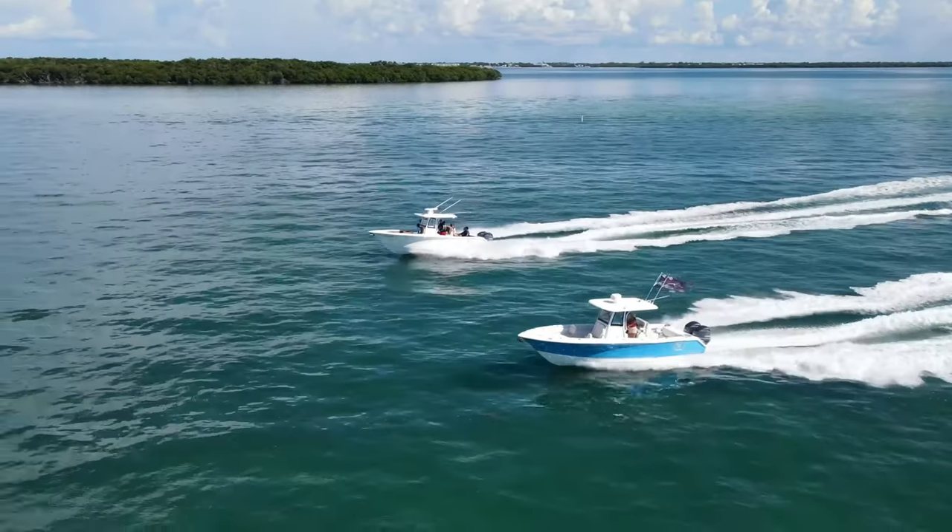All right guys, so we got back here to the houseboat, made sure the boat was nice and secured, everything tied up nice and good. Nice quiet night here in Key West. Here's our houseboat right here. If you liked this video, make sure you hit the like, subscribe, and notification button, and I'll catch you guys on the next video. Peace.